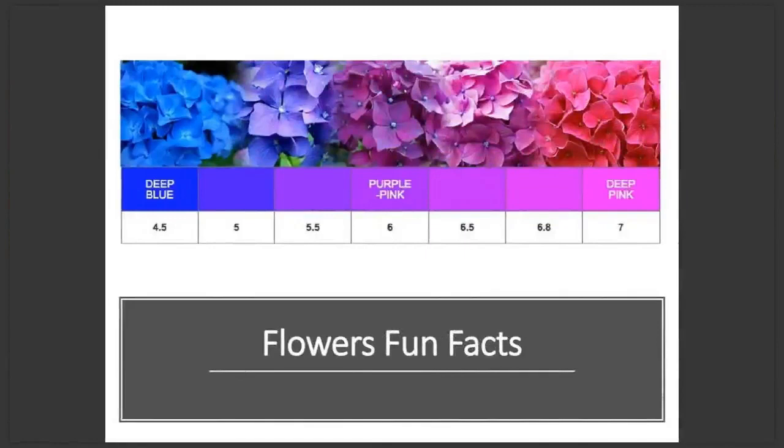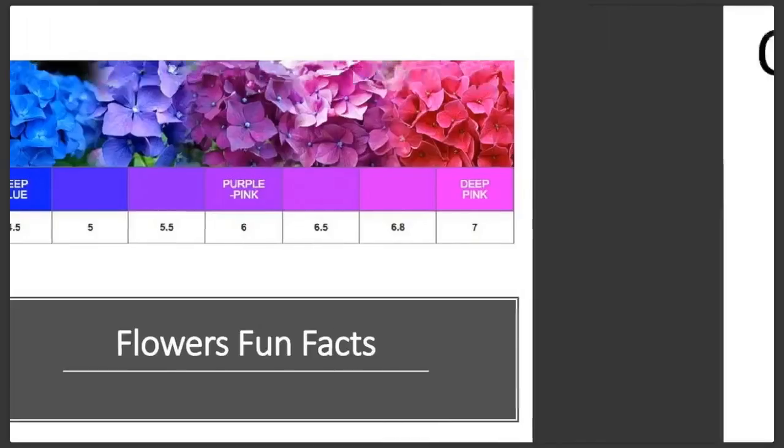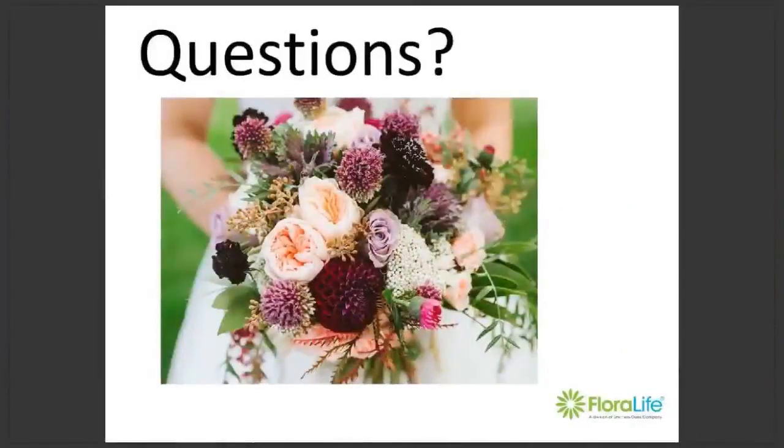Did you know that some species of hydrangea produce pink or blue flowers depending on the soil they are grown in? Acidic soils produce blue flowers and alkaline soils produce pink. There are products you can buy to change the colour, but it is easier to turn a blue flower pink than to turn a pink flower blue. White hydrangea, on the other hand, will always remain white. And with that, I'll take any of your questions.